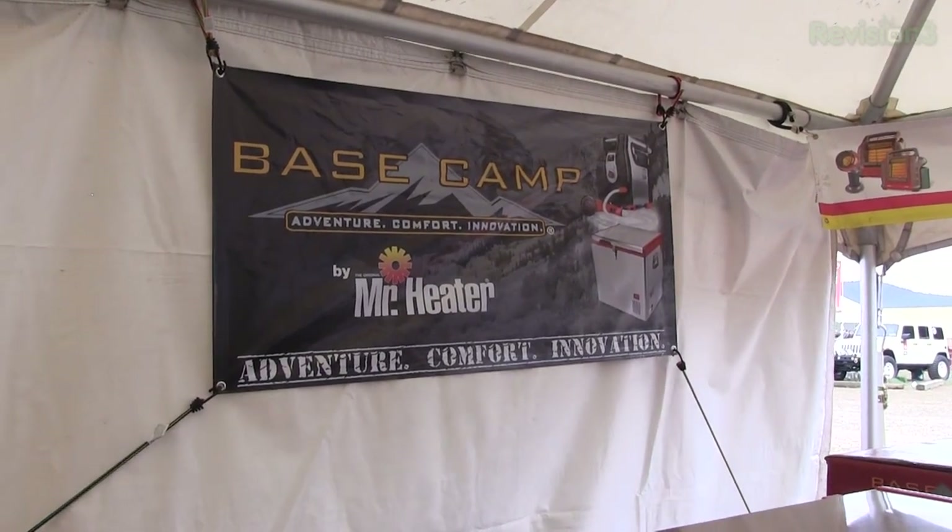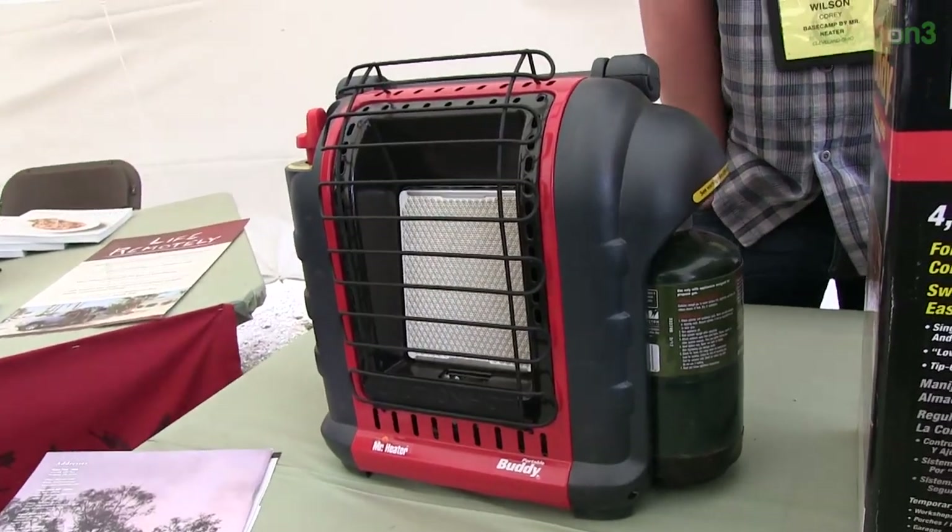What are the buddy heaters? The buddy heater is the world's only patented indoor safe propane heater. It has an oxygen depletion sensor, and the idea is before the lack of oxygen could kill you from the propane eating it up, it'll actually turn the unit off making it safe. Because that's what I've heard — you can't run a propane heater inside of a vehicle or a tent or anything like that because you'll die from asphyxiation.